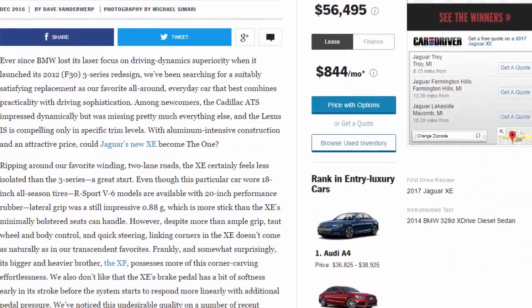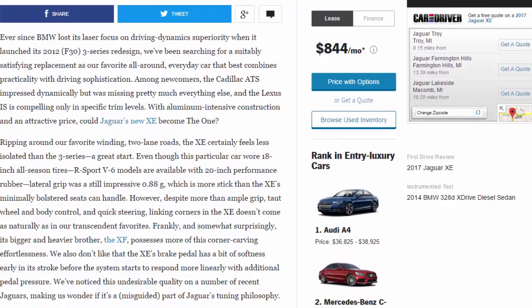Ever since BMW lost its laser focus on driving dynamics superiority when it launched its 2012 F30 3 Series redesign, we've been searching for a suitably satisfying replacement — our favorite all-around everyday car that best combines practicality with driving sophistication. Among newcomers, the Cadillac ATS impressed dynamically but was missing pretty much everything else, and the Lexus IS is compelling only in specific trim levels. With aluminum-intensive construction and an attractive price, could Jaguar's new XE become the one?